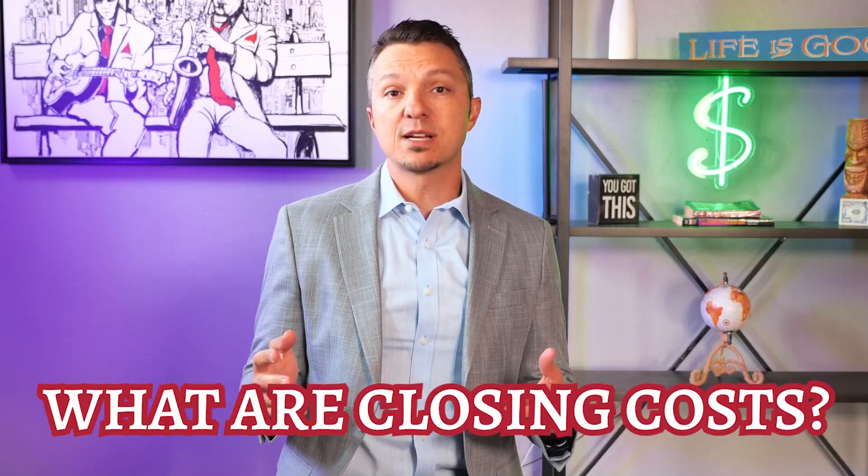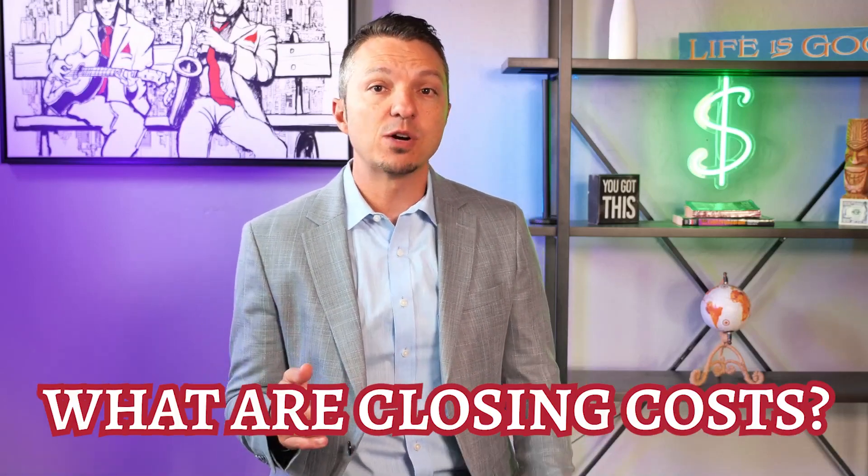If you're buying a home, you may be wondering what closing costs are. In this video, we're going to go over different costs that may come up, an estimate for what they might be, and some options for having them paid.